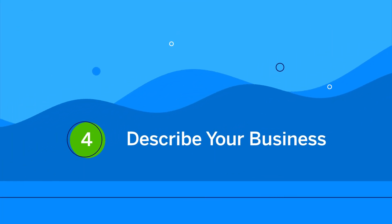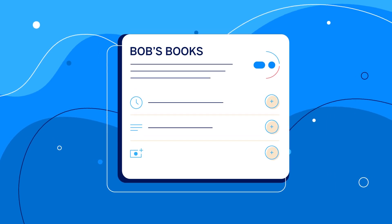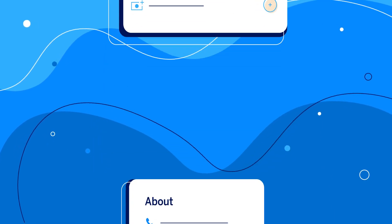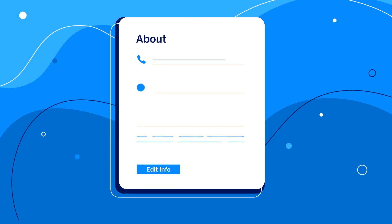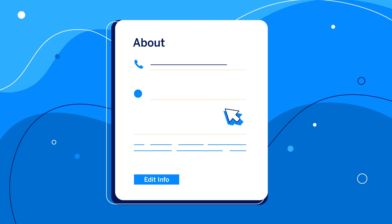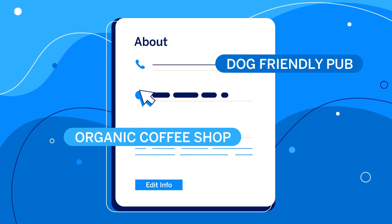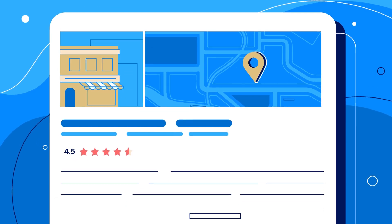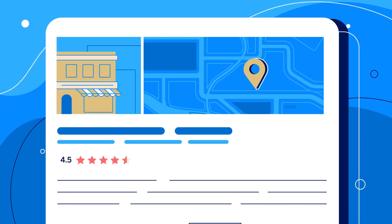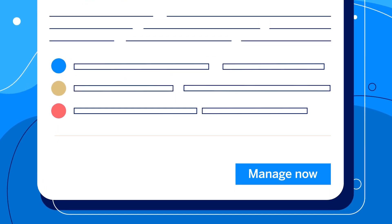Fourth, describe your business. Enter unique and valuable information about your business. Think about the words that customers would type to find you, and make sure your listing includes those keywords within it. For example, an organic coffee shop or a dog-friendly pub. The more unique the description, the easier it will be for customers to find you, but make sure to keep it neat and well organised.